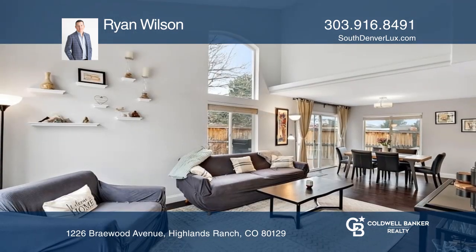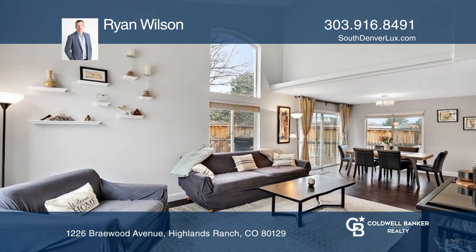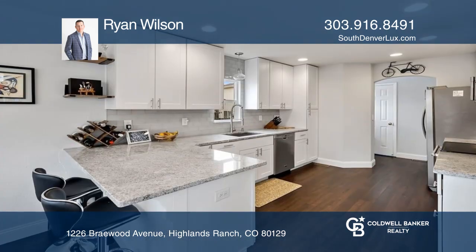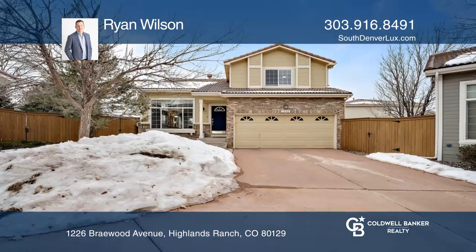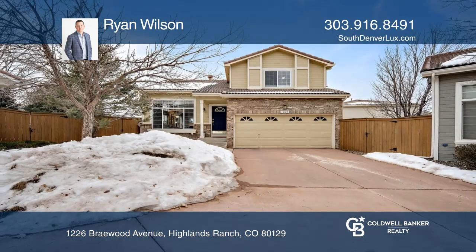The updated kitchen features subway tile, granite counters, stainless steel appliances, and eat-in dining. Experience everything this home has to offer by calling Ryan Wilson today.